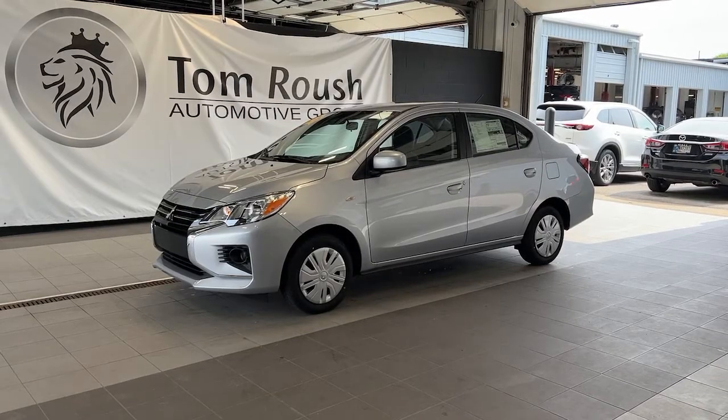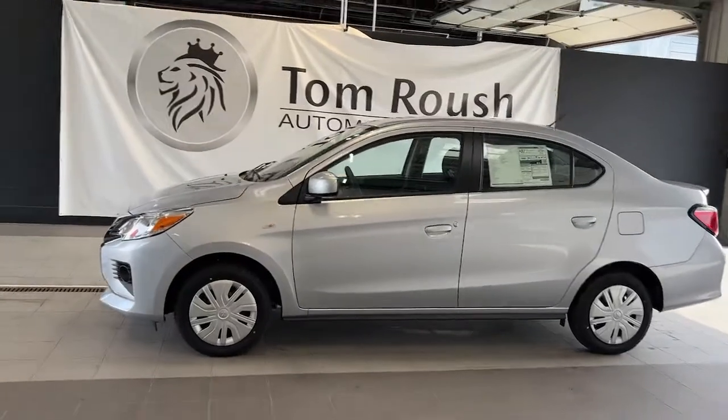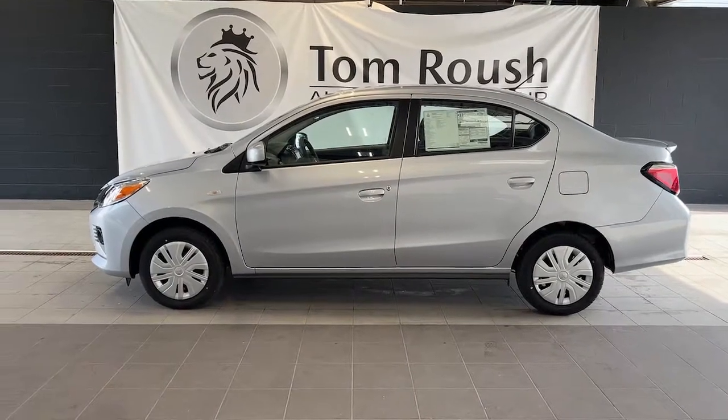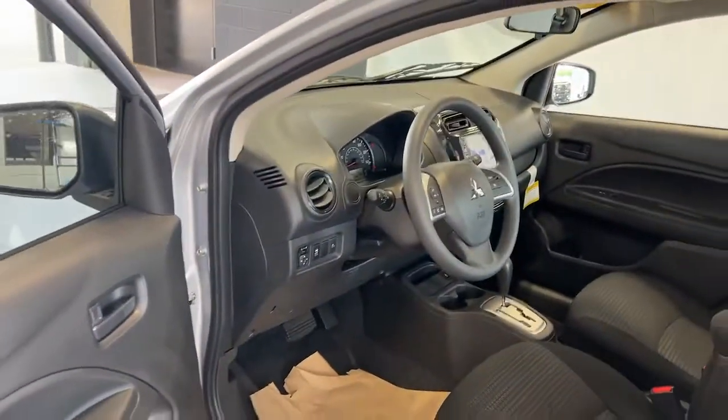Picture yourself in the 2022 Mitsubishi Mirage G4. Commuting comfort in this well-equipped Mirage G4. Affordable, economical, and offering an impressive suite of standard tech-savvy features, this straightforward subcompact sedan is a no-fuss daily driver.